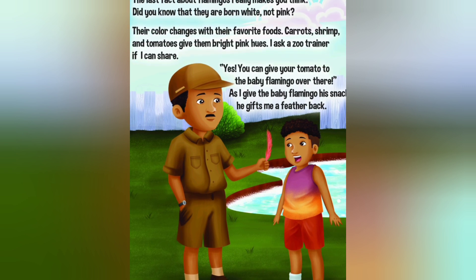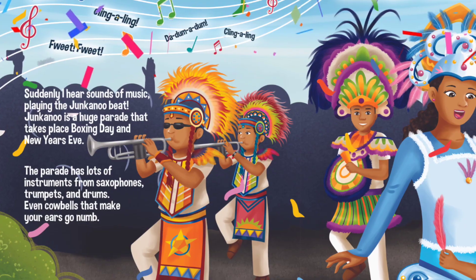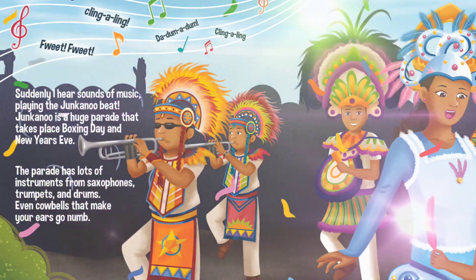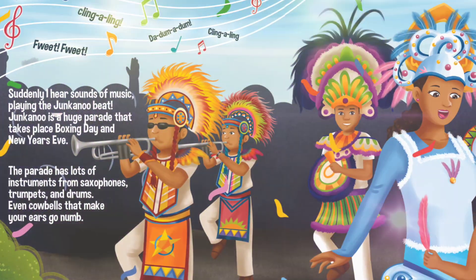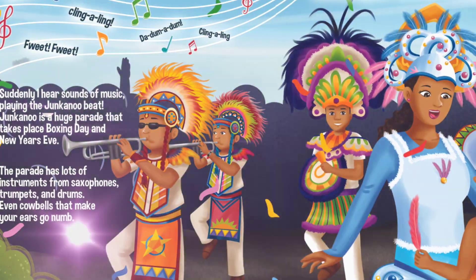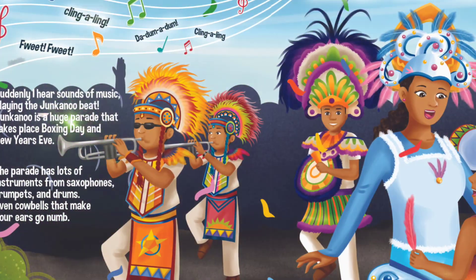Suddenly I hear sounds of music playing the Junkanoo beat. Junkanoo is a huge parade that takes place on Boxing Day and New Year's Eve. The parade has lots of instruments — from saxophones, trumpets and drums.